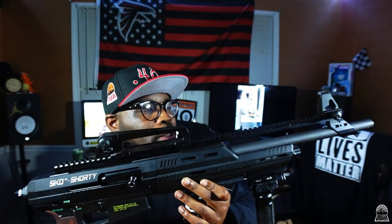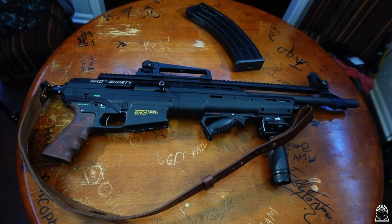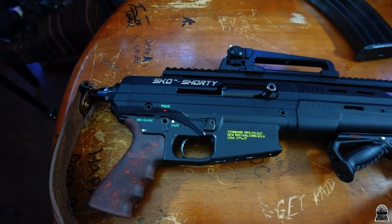I seen Hickcock doing a video of it and when I seen it I didn't know if you could get your hands on it. One of my dream firearms is the AA-12 — the AA-12 is just such a futuristic firearm, you can't believe it's real. But it does exist, and I can't get my hands on that, so this would do for now.